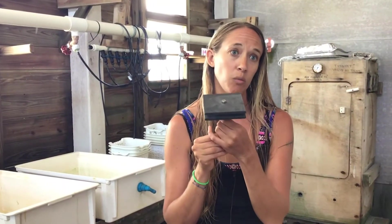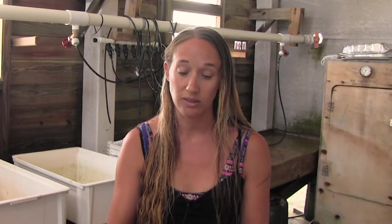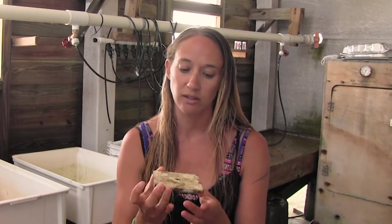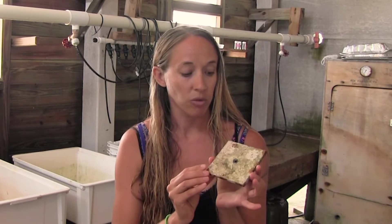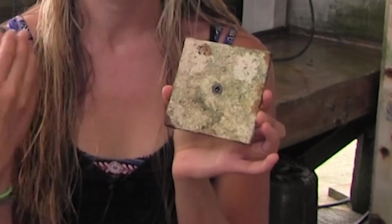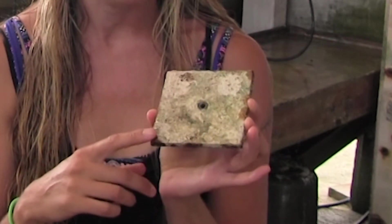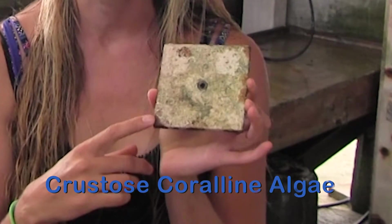This is what it looks like when we start out. When we come back a year later and look at those tiles after they've had a whole year to grow and incubate different creatures, we see something that looks like this. Of course, this is going to look different depending on the site that you're working on. Here in Belize, we see that a lot of the tiles are covered by crustose coralline algae, particularly on the top.